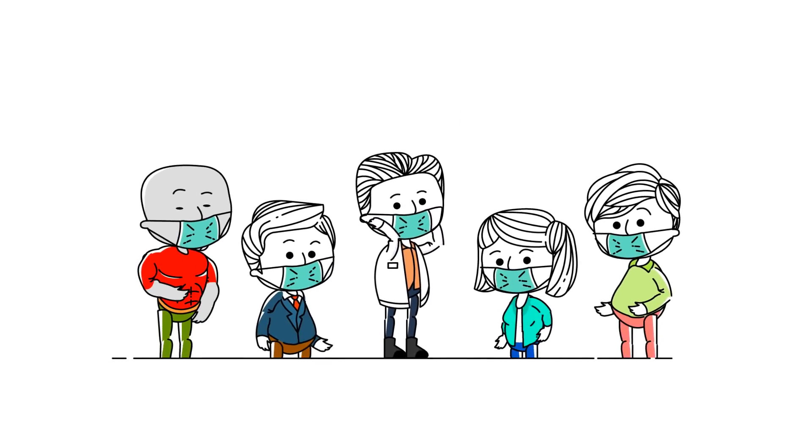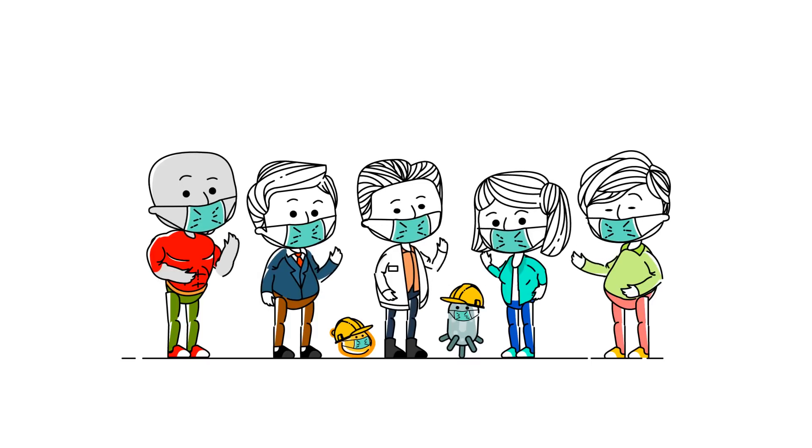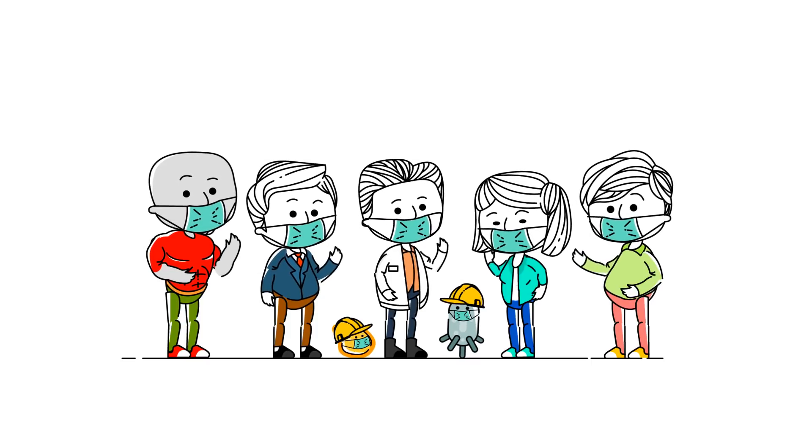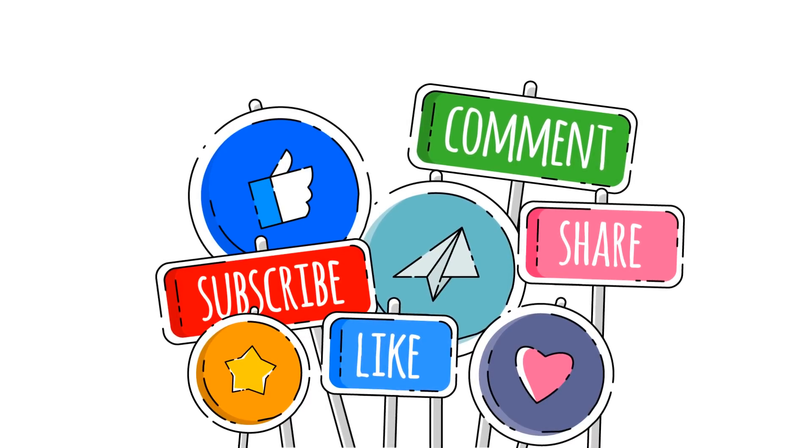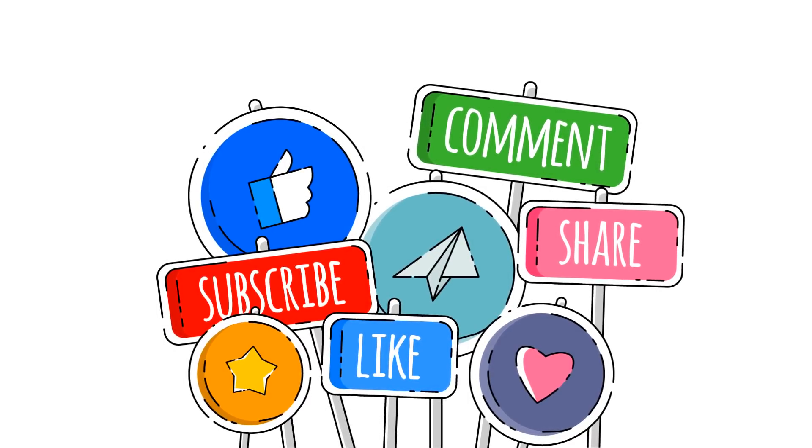Everyone hang in there and be safe during this pandemic. Together, we can do anything. And please don't forget to like, subscribe and share. Together, we can also make the world less gassy. Cheers!